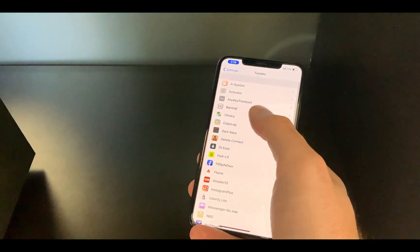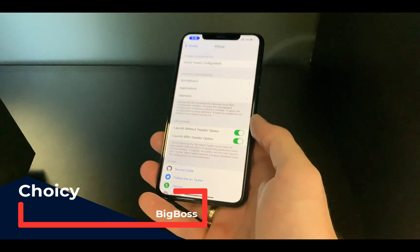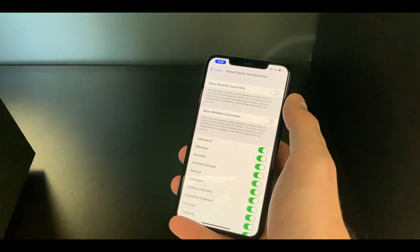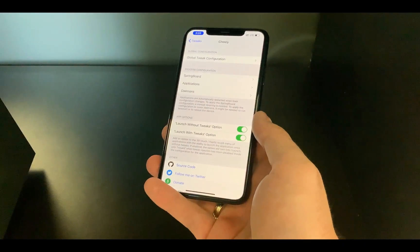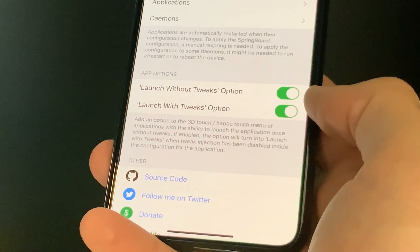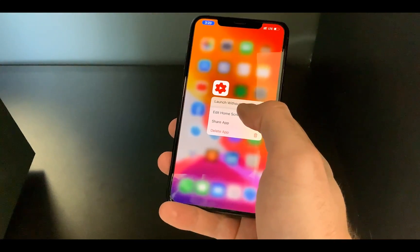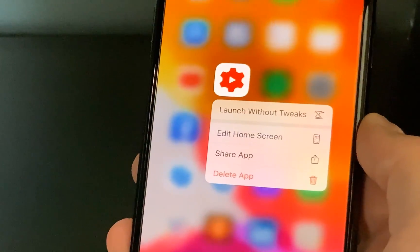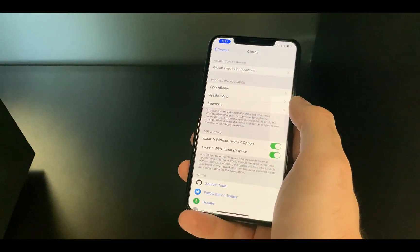The second one is Choicy. Choicy has a little bit more configuration — you have a global tweak configuration where you can set up a blacklist or whitelist, and some apps can be ignored when the tweak is enabled. A great feature is the 3D touch option to launch an app with or without tweaks, so you can choose on the fly whether you want tweaks active for that app.